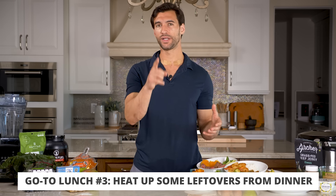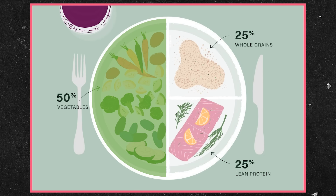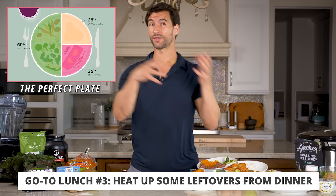Other things that are really good for lunch are leftovers from dinner. When we get to dinner, I'm going to talk about this concept of a perfect plate. Half of your plate is some kind of veggie you love, a quarter is some kind of protein, and a quarter is some healthy carbs or healthy fats. For lunch, you can just use leftovers from the night before. Typically for me it's an Ezekiel bread sandwich, leftovers from the night before, or some kind of protein salad.